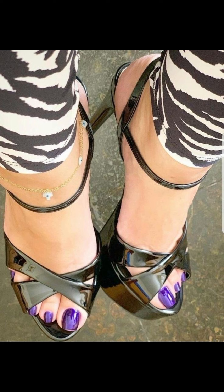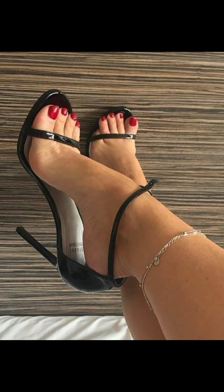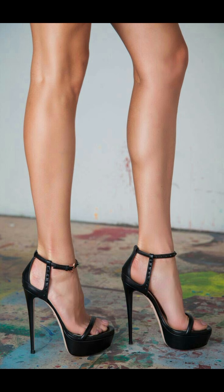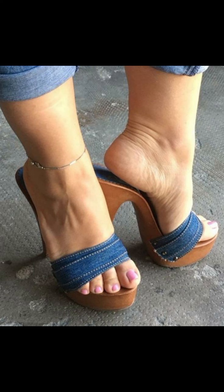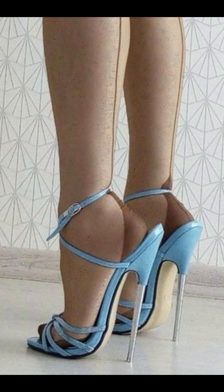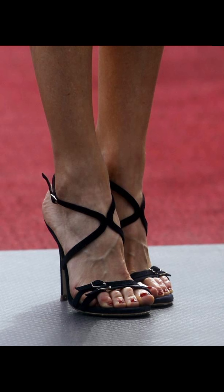So there we have it — a comprehensive guide to high heels for women. I hope you found this information helpful and inspiring. If you like this kind of content, please subscribe to my YouTube channel Trendy Fashion. I always try to make useful videos for you, so don't forget to like the video and give me your valuable feedback.